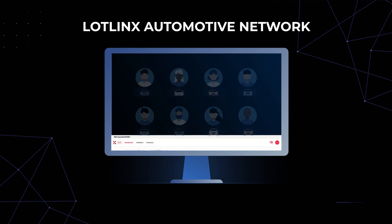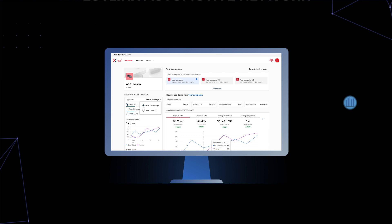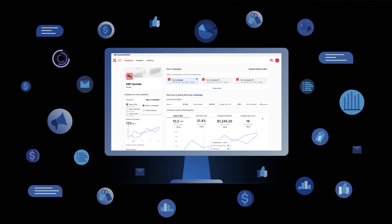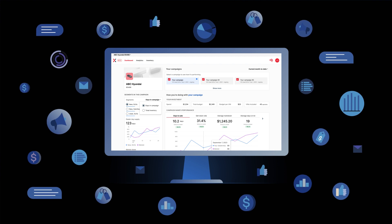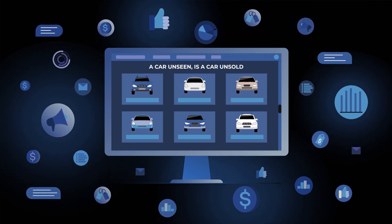The LotLink automotive network is the only VIN-level omnichannel, channel-agnostic platform that creates an individual media plan for each individual VIN, ensuring each vehicle gets seen. Because, as we all know, a car unseen is a car unsold.